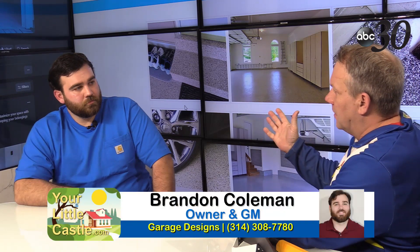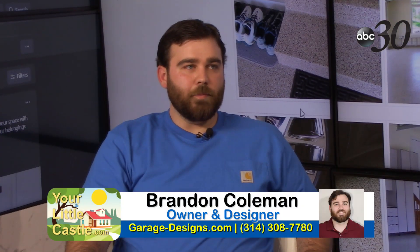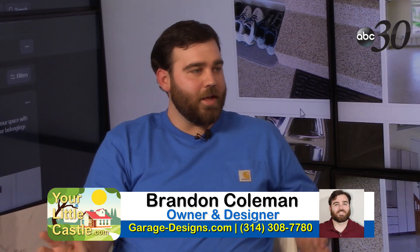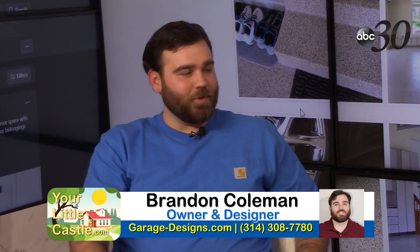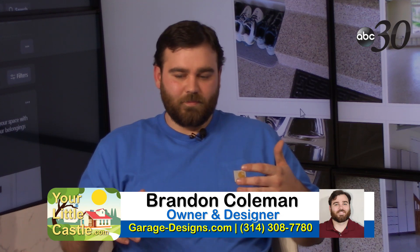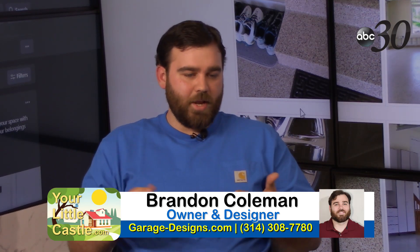Tell me a time when you really felt like you helped a client — somebody where things went wrong and you came to the rescue. That comes up pretty often. About a month ago, a guy was supposed to get his epoxy floor done that week and the contractor just went MIA. We were swamped but we squeezed him in because he had construction equipment and workout gear coming into the garage and needed to get everything ready.